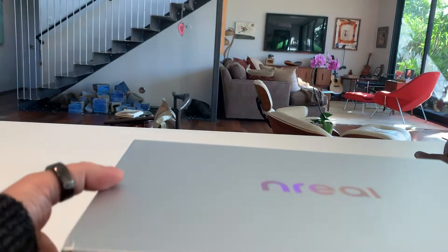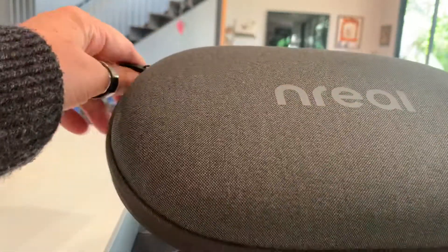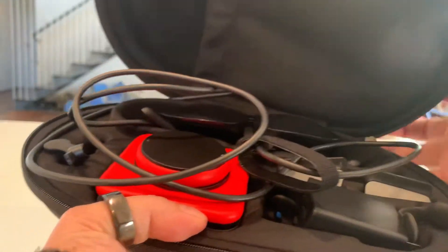I'm excited to share with you the latest Unreal glasses, just sent to me from China. We are making a trip application for these glasses as part of a program through HubROM, which is Deutsche Telekom's investment accelerator.